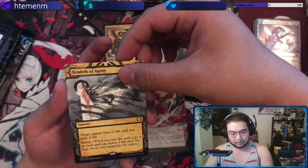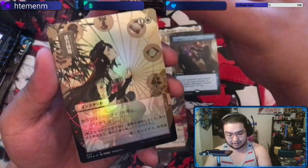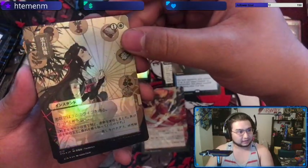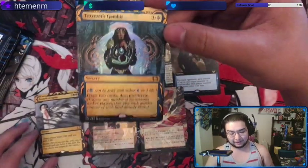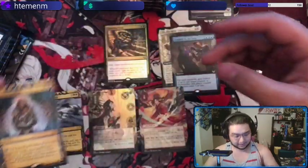Our toss-up card is a Japanese foil — this one is Revitalize. Looks good in foil, I like this one. And our last card — we got four archives from that one pack! Our last foil rare is Tezzeret's Gambit in English.